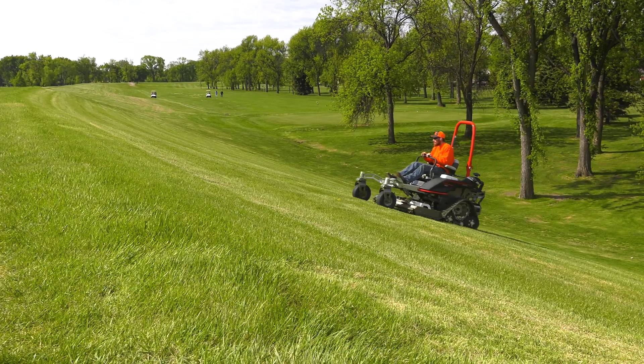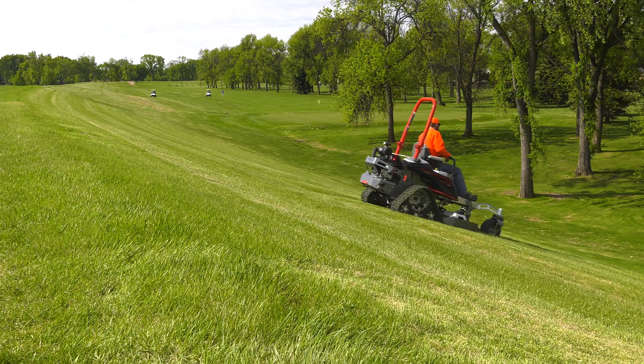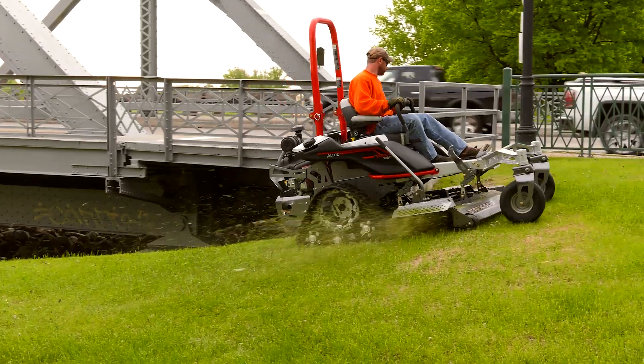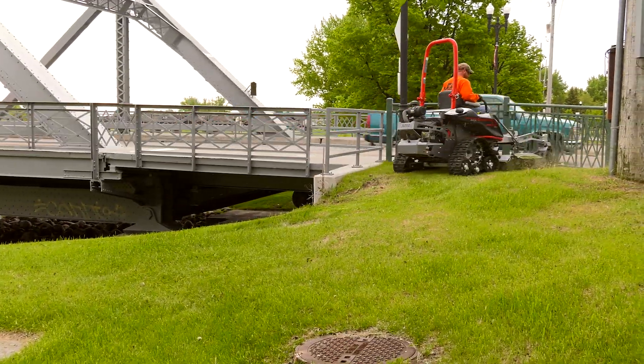We had other zero turns, but they didn't stick to the slopes as well. The TRXs hold the slope very well and productivity just picks up. Those embankments can be a little dewy, and the TRXs are able to hold to the slope, whereas any other wheeled zero turn they're not able to — they just slide right down. That's where it's been to our advantage to have them.